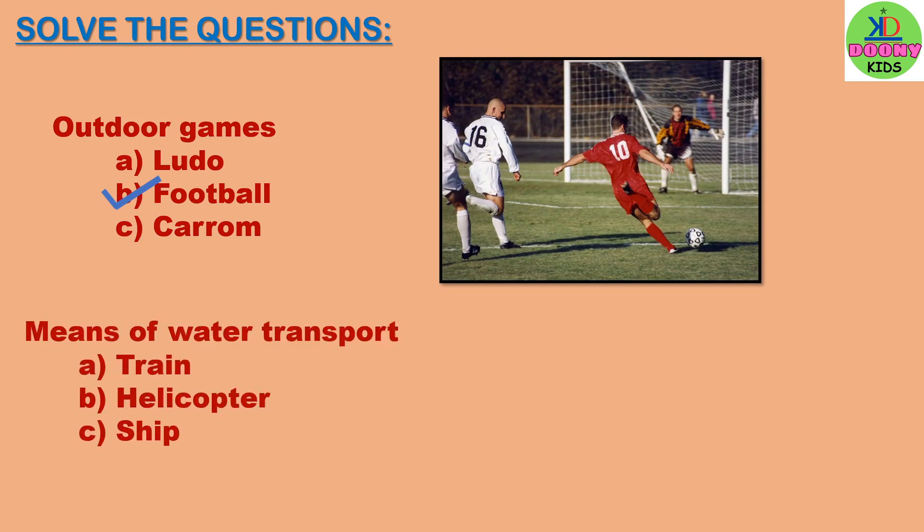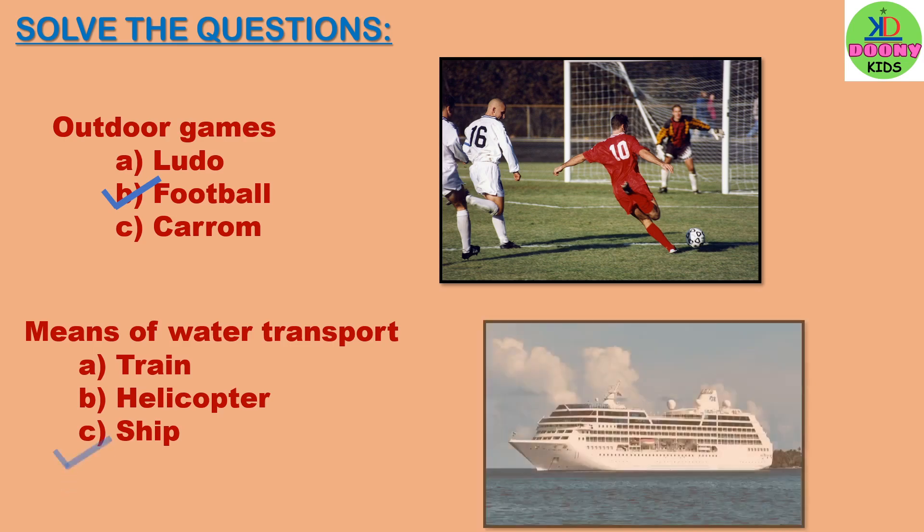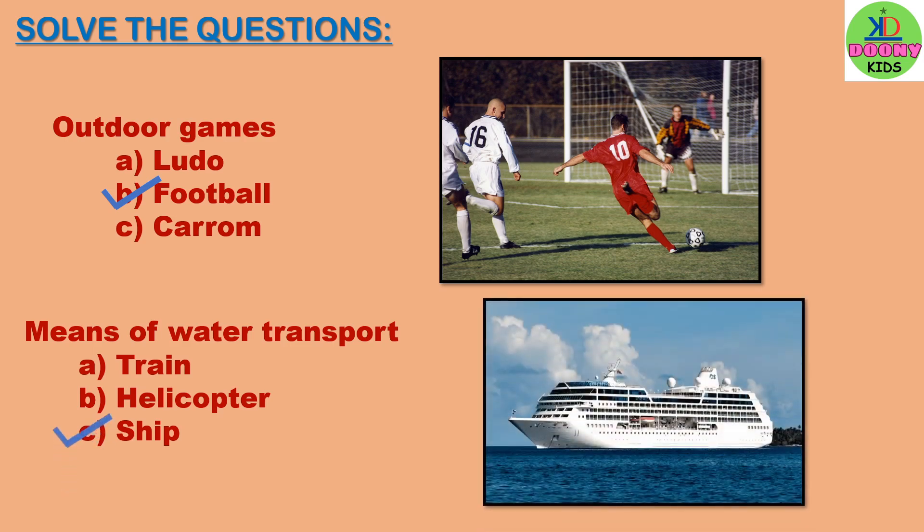Means of water transport. Options: train, helicopter, ship. Which will be the right answer, children? The right answer will be ship. Ship is a means of water transport.